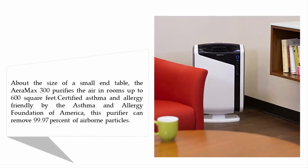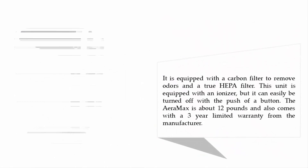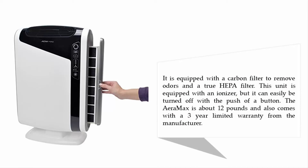About the size of a small end table, the Alen BreatheSmart 300 purifies the air in rooms up to 600 square feet. Certified asthma and allergy friendly by the Asthma and Allergy Foundation of America, this purifier can remove 99.97% of airborne particles. It is equipped with a carbon filter to remove odors and a true HEPA filter.